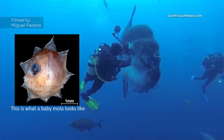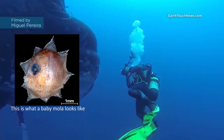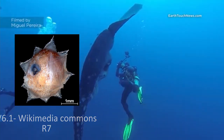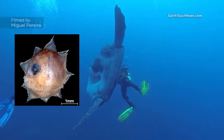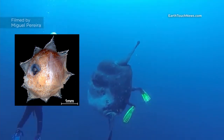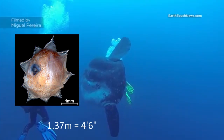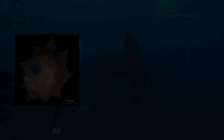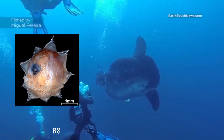Another notable fact about the ocean sunfish is its egg production. It was surmised in a 1921 study that a relatively small specimen, around 1.37 meters in length, held around 300 million eggs. However, only a fraction of sunfish eggs will survive to become massive fish.